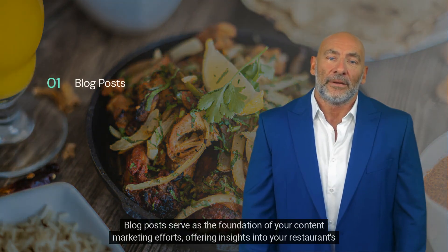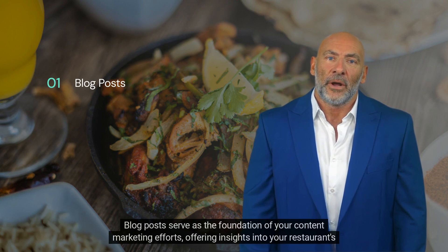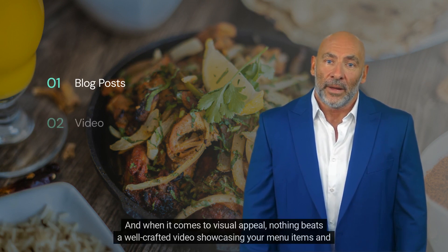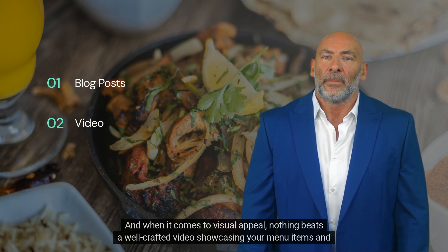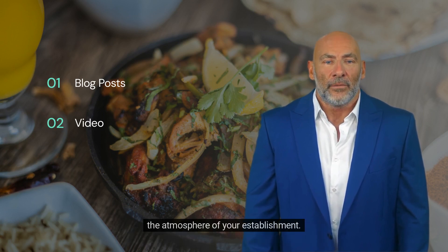Blog posts serve as the foundation of your content marketing efforts, offering insights into your restaurant story and culinary expertise. And when it comes to visual appeal, nothing beats a well-crafted video showcasing your menu items and the atmosphere of your establishment.